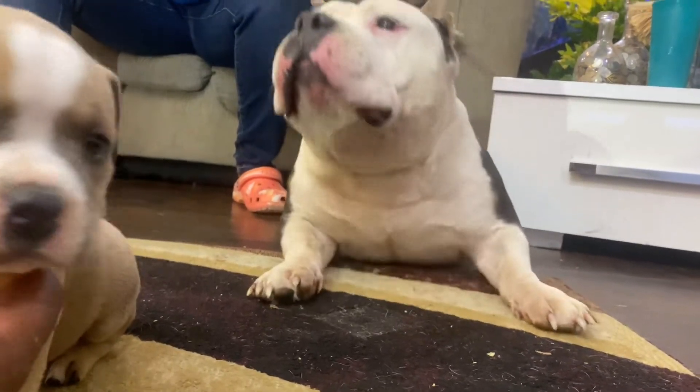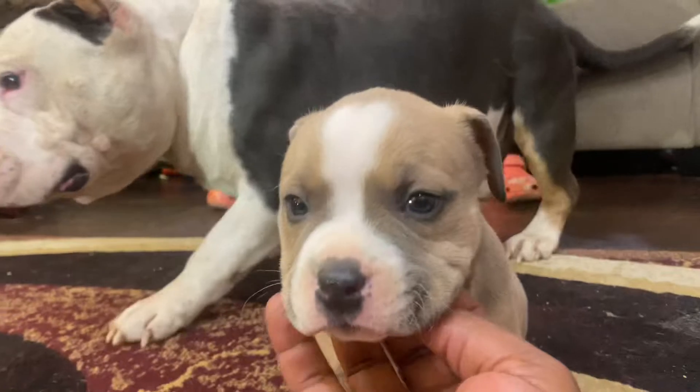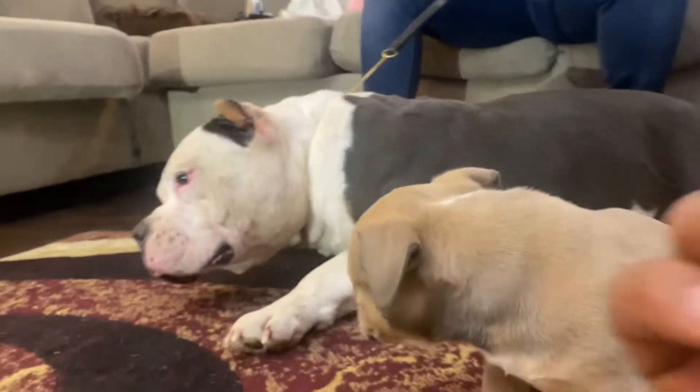Take his collar off for me, he's ready. He didn't want to stay still.